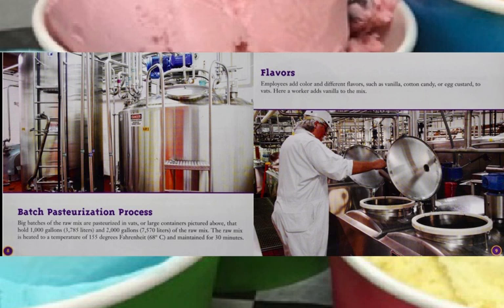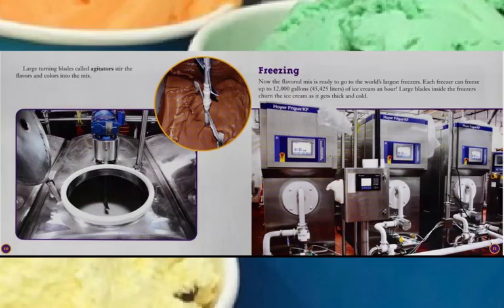Employees add color and different flavors such as vanilla, cotton candy, or egg custard to vats. Here, a worker is adding vanilla to the mix. Large turning blades called agitators stir the flavors and colors into the mix. Then comes the freezing.